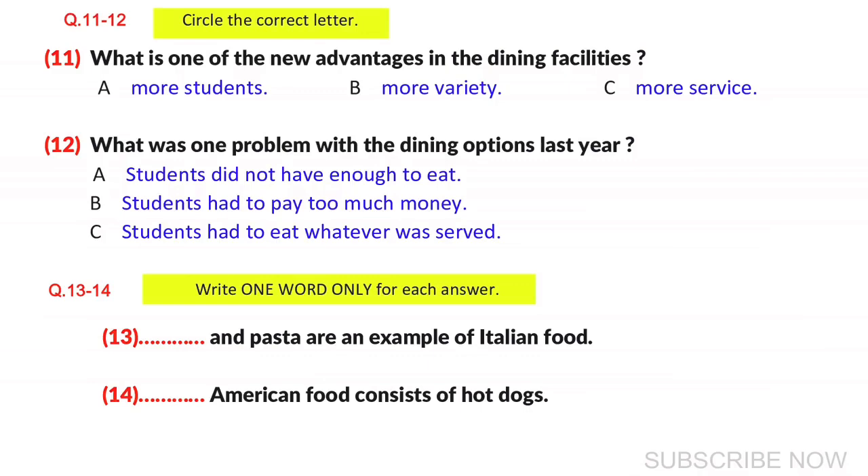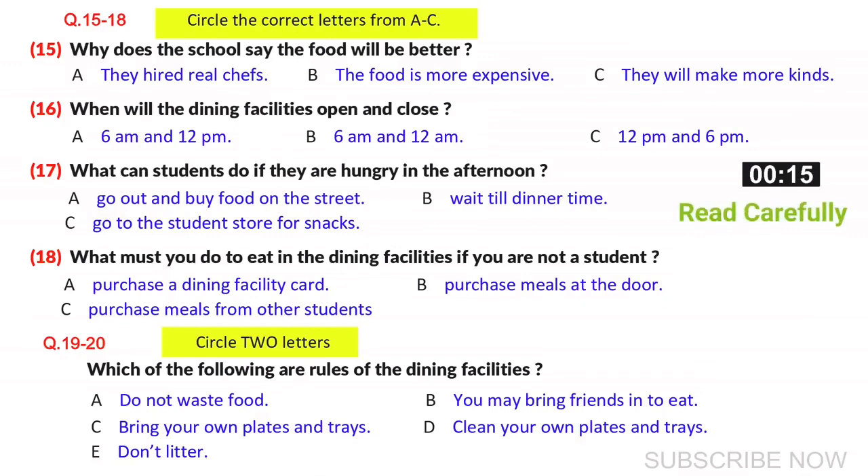Now look at questions 15 to 20. Not only will students have more options, the food will also be better. Each section of the facility will have a head chef — real chefs trained in culinary school and hired specifically by the school. All of the chefs have a speciality. The school is hoping that these chefs will prepare better tasting and more nutritious food. Every student will be able to make suggestions and give their input as to which menus taste better.